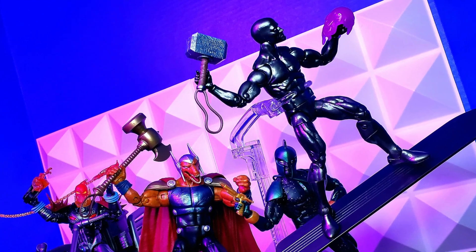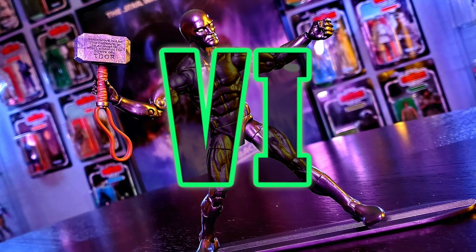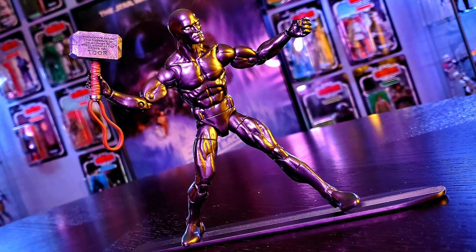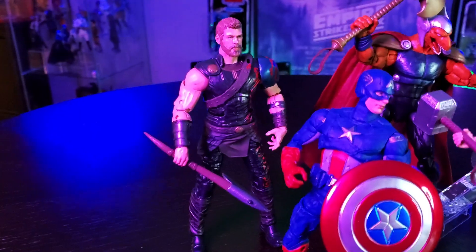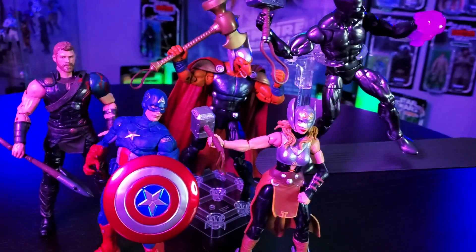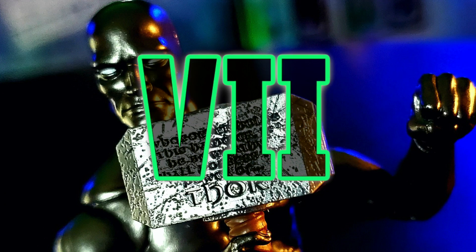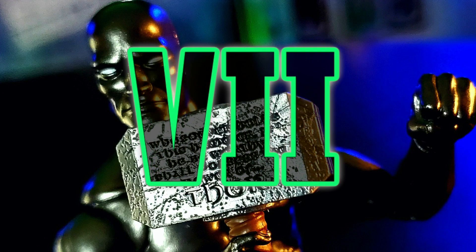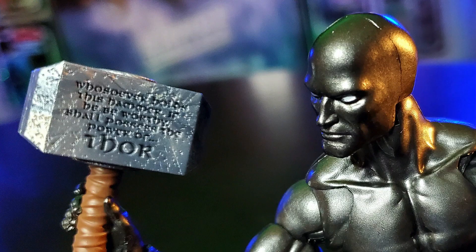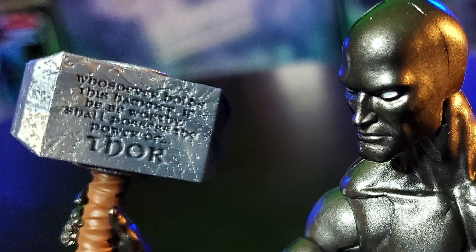Check him out with Beta Ray Bill — how cool are they together? Is the Obsidian Surfer worthy? In addition to Thor and Odin, there have been other notable heroes such as Beta Ray Bill, Captain America, Black Panther, Loki, and recently Jane Foster to be worthy of wielding Mjolnir. He comes from a future Marvel Universe where he is the last person to wield Mjolnir, then becomes one of the most powerful cosmic entities of all time and takes on the moniker the Fallen One.